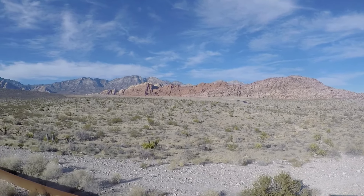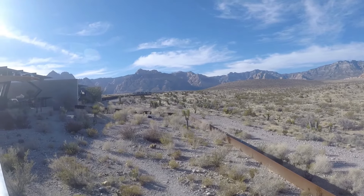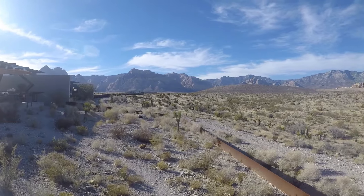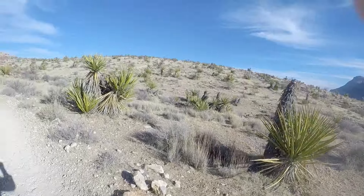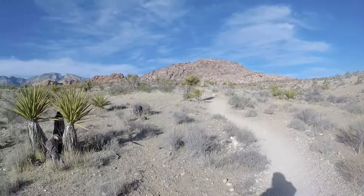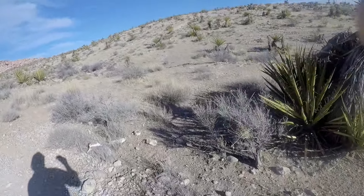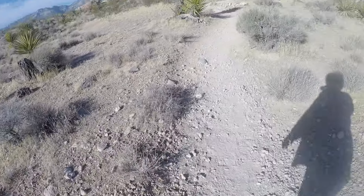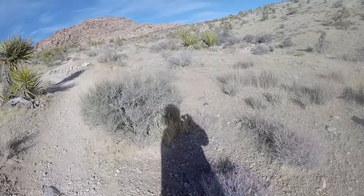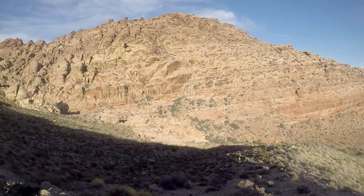I'm out here in the Mojave Desert at Red Rock Canyon. Look at those mountains and how red those rocks are — this place is so open and awesome. There's the red rocks over there, so much cool different kinds of vegetation, different dead dried-up bushes. It's just so cool to be in the Mojave Desert.